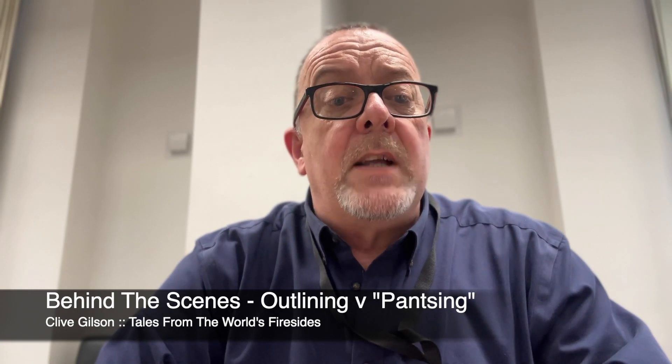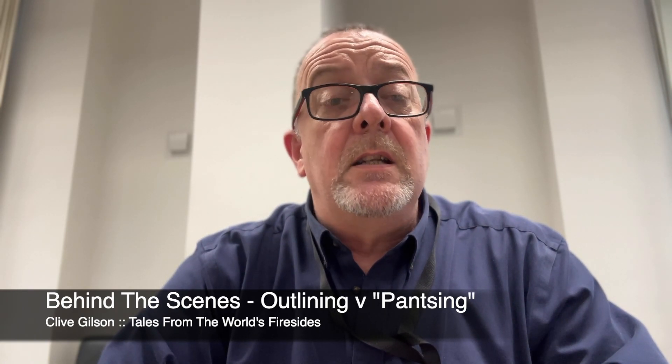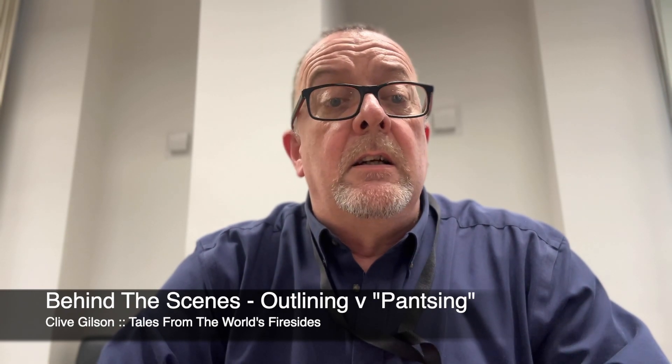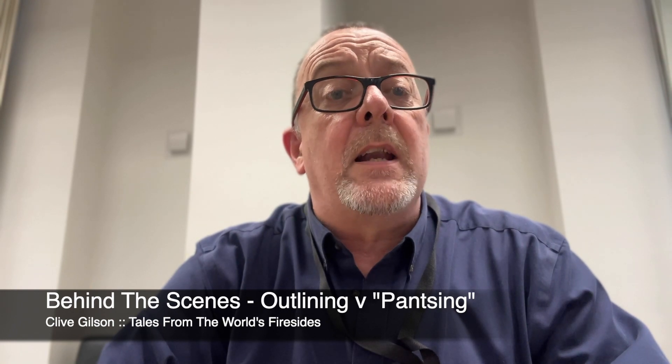So what is outlining? Outlining, as the name suggests, involves creating a detailed plan or structure before diving into writing. On the other hand, pantsing is really just a shorthand way of saying writing by the seat of your pants. It involves starting with a basic idea or concept and just allowing the story to unfold organically as you write.